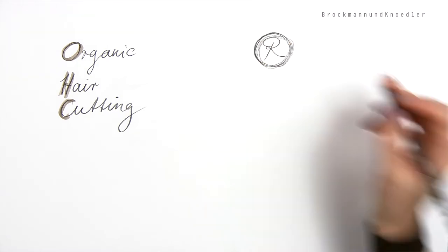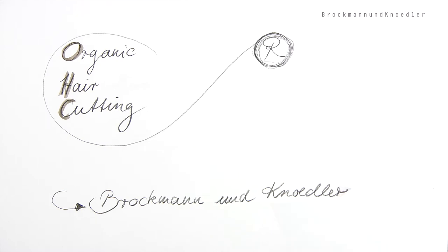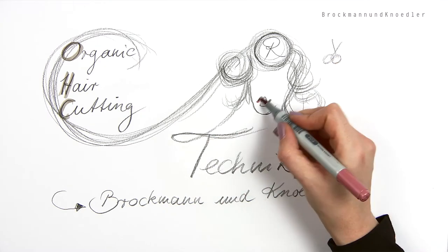Organic hair cutting is a patented hair cutting technique invented by German hair care specialists Brockmann and Knudler. It is a further development of all known hair cutting techniques.